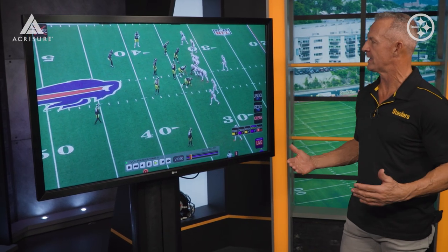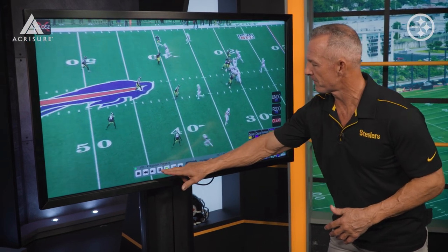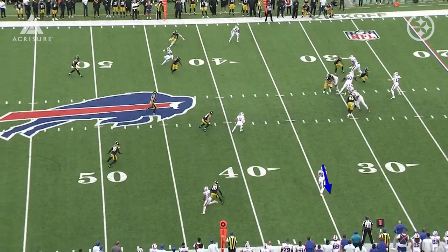As we snap the ball, you'll see when everybody gets to the depth of their drop, Josh Allen gets to the depth of his drop and really there's nowhere to throw the football. From a coverage aspect, the only guy he has is this flat right here, but this is where the Steelers are so good. The corner's in perfect position, great coverage here, safeties at great depth. Everybody was outstanding from a coverage aspect — this happened a majority of the game.